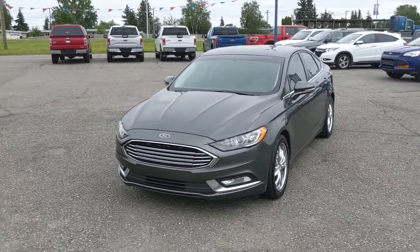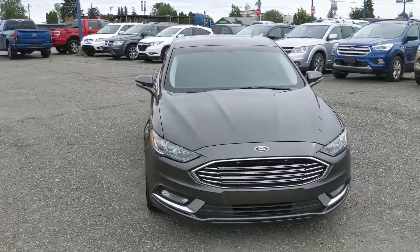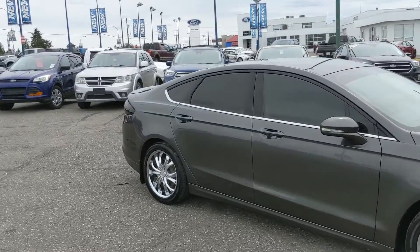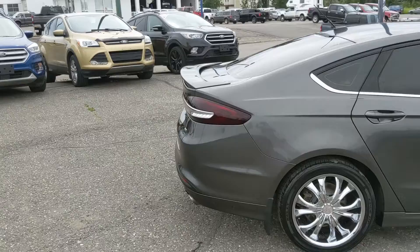This is Eric at the Prince Road Ford Pre-owned Supercenter and we're taking a look at the 2017 Ford Fusion in an SE trim, powered by a 2.5 liter engine providing you with excellent fuel efficiency. It's freshly detailed so it's looking nice and clean, but let's take a look inside.